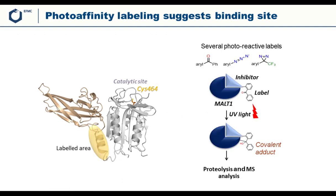The first set of experiments used the photoaffinity labeling technique. The team made additional inhibitors containing photoreactive labels. When MALT1 is incubated with one of these labeled compounds and UV light is shone on it, the label is activated, forming a covalent adduct with the protein. Proteolysis and MS analysis revealed where on the enzyme the compound was binding — quite remote from the catalytic site and the catalytic cysteine, where the other type of inhibitor was binding.